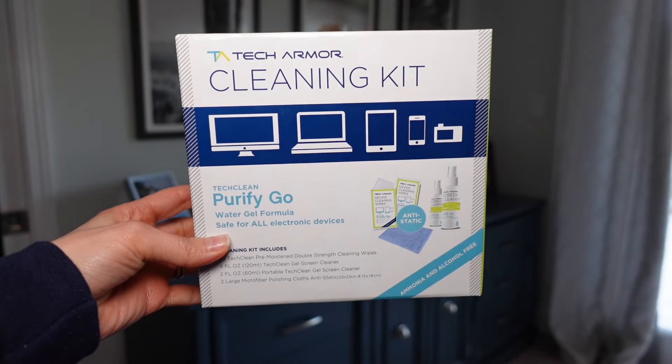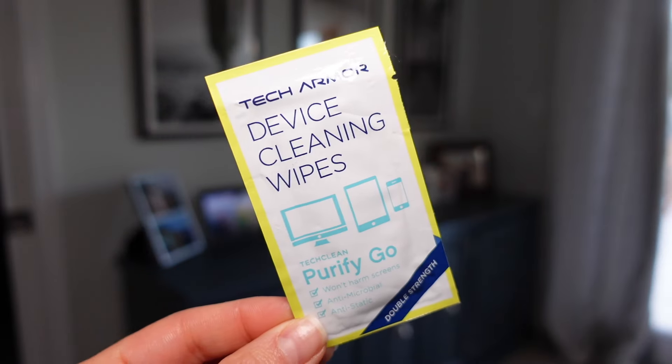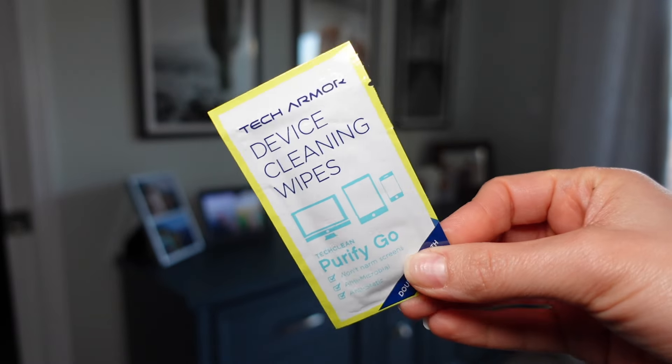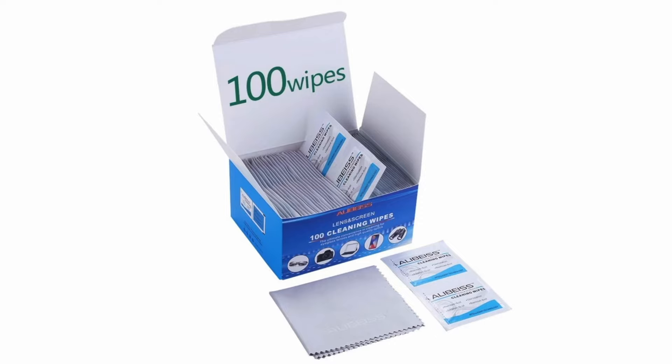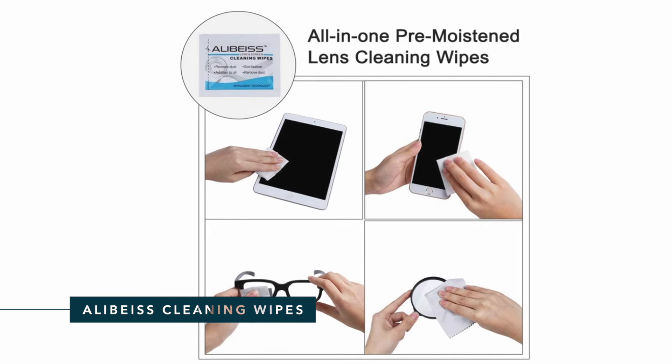Before you run off on your trip, I want to throw a bonus item your way. When you're traveling, you're touching a lot of surfaces — and hopefully you're wearing a lot of sunscreen, which means your screens might start to get a little greasy and dirty. I've got the TechArmor cleaning kit. I don't expect you to travel with an entire kit, but the reason I love it is because it comes with cleaning wipes — the golden ticket for your travel needs. That way you don't have to lug around any more liquids, and you can just disinfect your devices safely on the go. They don't sell this exact kit anymore, but I've linked some comparable screen-safe wipes in the description.